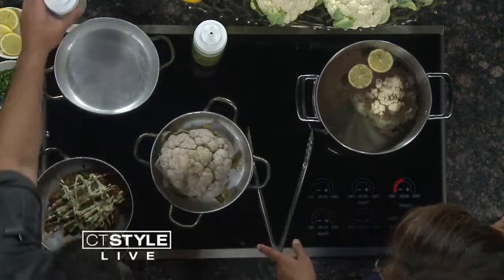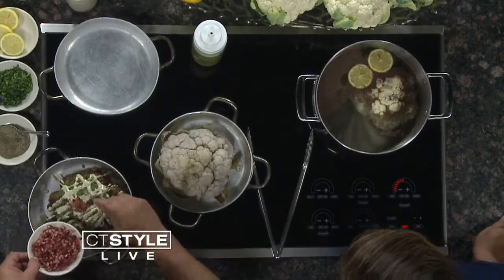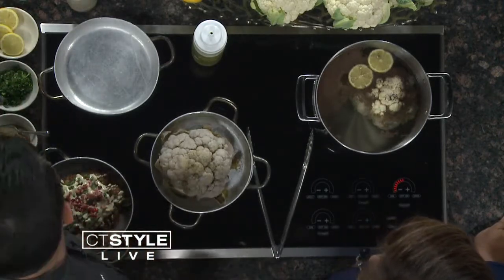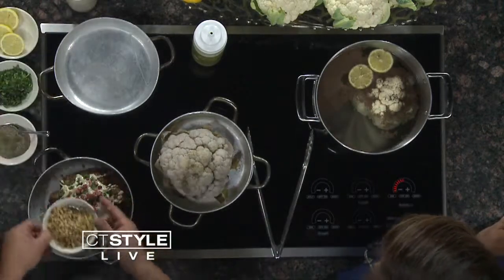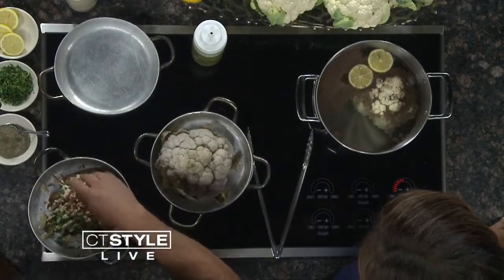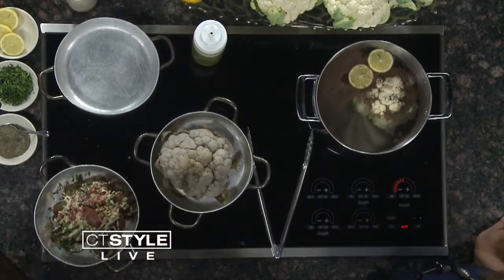This is called tahina, which is a sesame seed paste. This is an appetizer. We finish it with some pomegranate seeds for a little bit of sourness and texture, as well as some toasted pine nuts for even more texture and flavor. Then some fresh herbs over the top, a little bit of salt. And we serve it like a steak — a steak knife right in there.